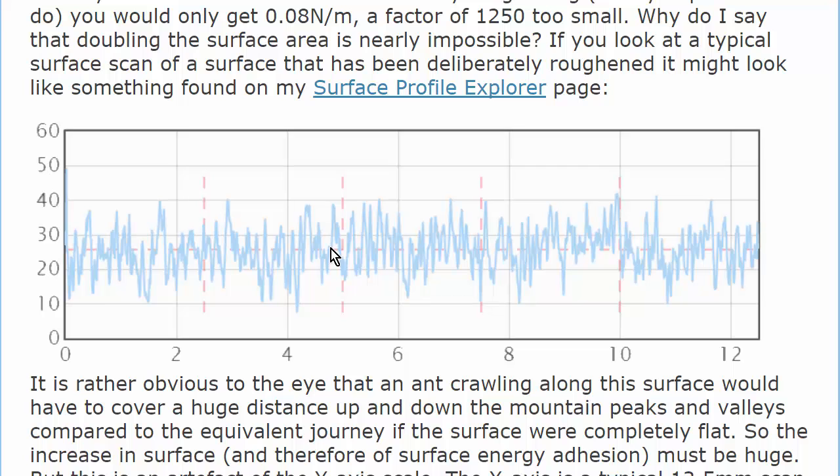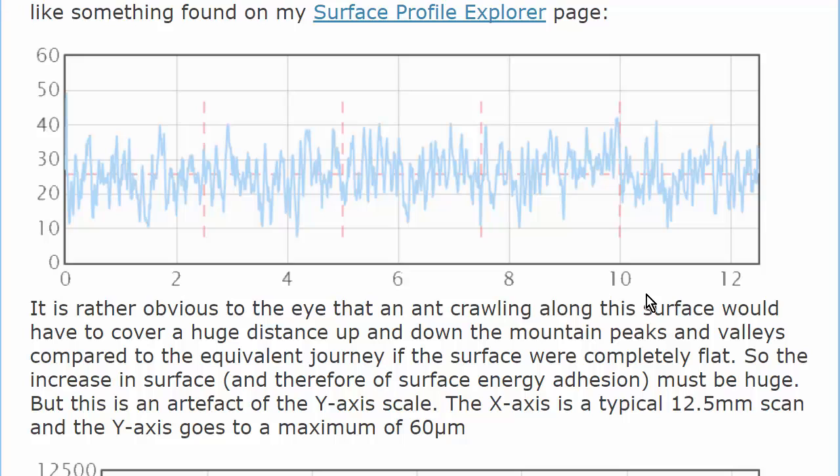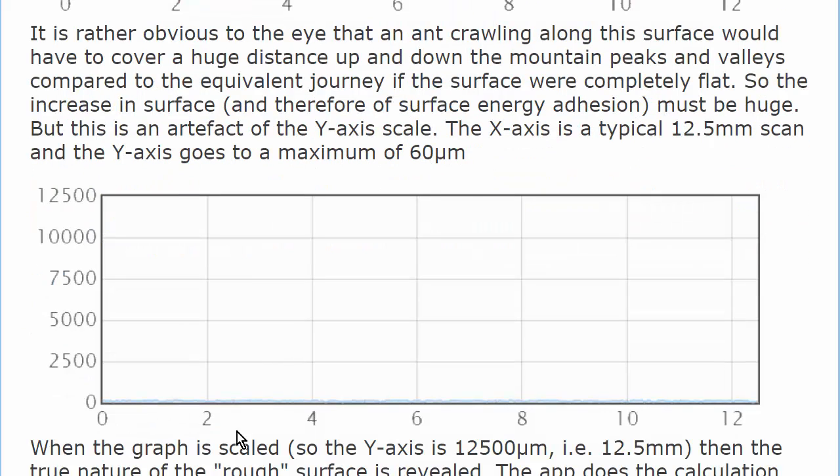Why is this very rough surface actually only 5%? The answer is that it's a deception. When we plot it to scale, then we see how rough it actually is — it's not rough at all. This is plotted with millimetres in this direction, and microns in that direction. This one is plotted truly to scale, millimetres in that direction and thousands of microns, i.e. millimetres, in this direction, and then it's flat. So surface energy, even when enhanced by a rough surface, is useless for what we want.